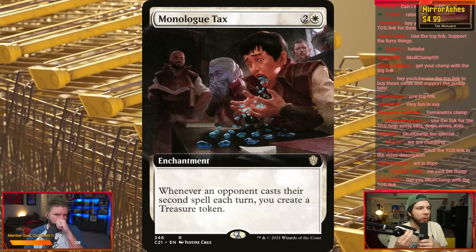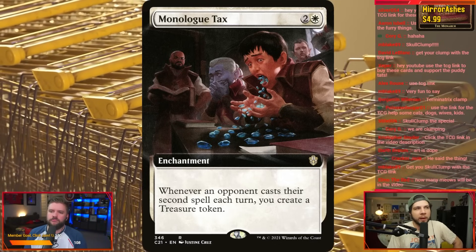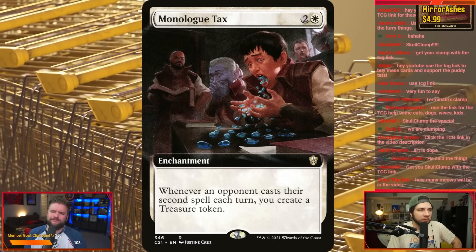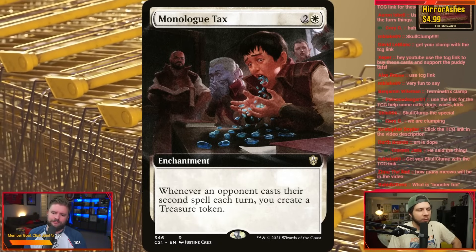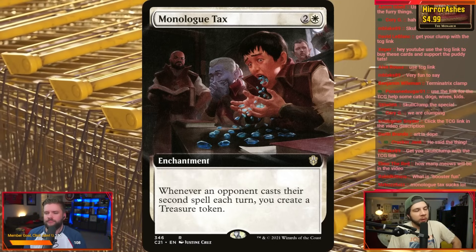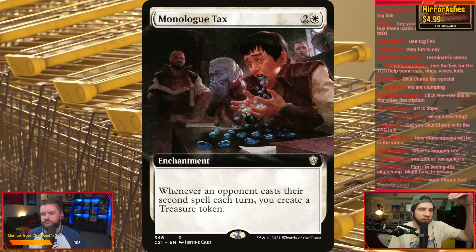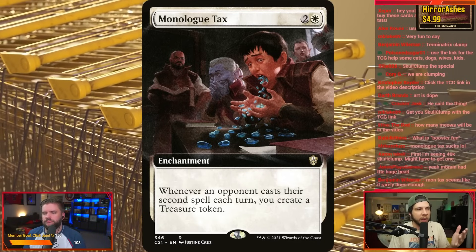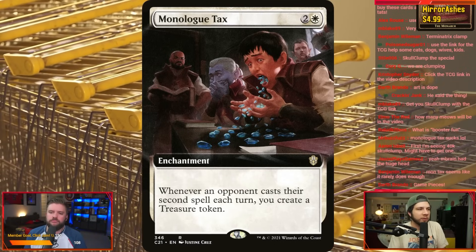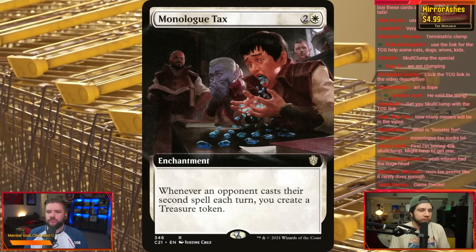And then we also have Monologue Tax — one white, two other for an enchantment. Whenever an opponent casts their second spell each turn, you create a treasure token. So if you have that one player in your meta that is always casting multiple spells, in commander you're going to have a lot of people that want to play multiple things, and so this card is going to have a nice kickback. This was a card that when it came out was extremely hyped. People were like, it's smothering tithe lite. It plays really well alongside smothering tithe. This card exploded out of the gate, and now you see the power creep and how refined commander decks are that a lot of the time they don't have space for this. But this is a card definitely worth considering around the $5 price point if you have not got it in your collection yet. Right now is a really good time to pick this up.